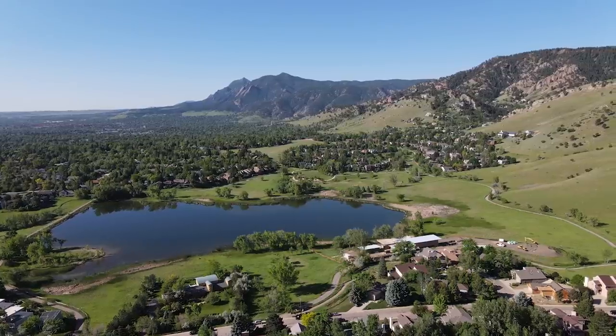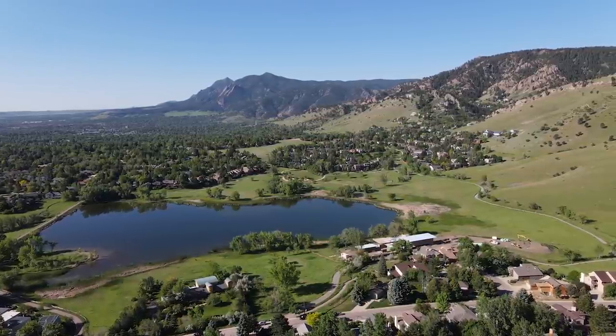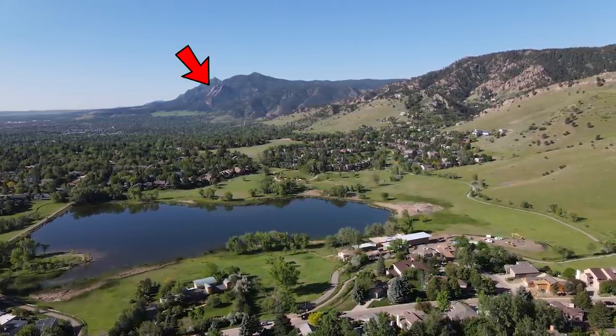All right, we're going to start this off in North Boulder, and I'm going to ride south toward Chautauqua Park, where the famous Flatirons are. If you've ever seen a postcard of Boulder, that's what you're seeing — the Flatirons.